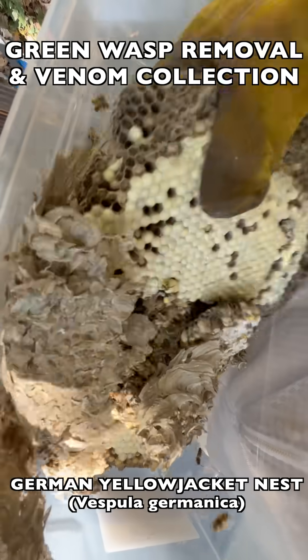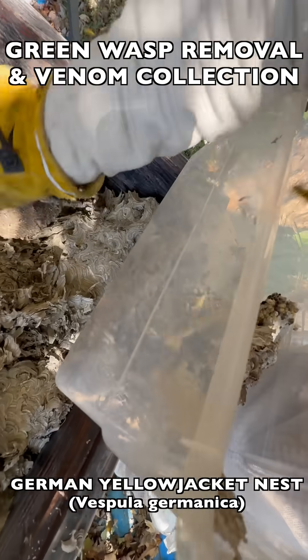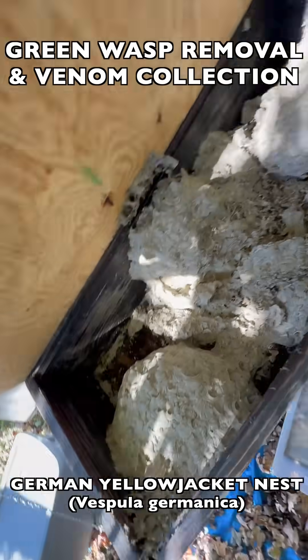Then we took the brood comb back to our incubation box, as you see here. To view the entire job in a long-form episode, click the link in the description.